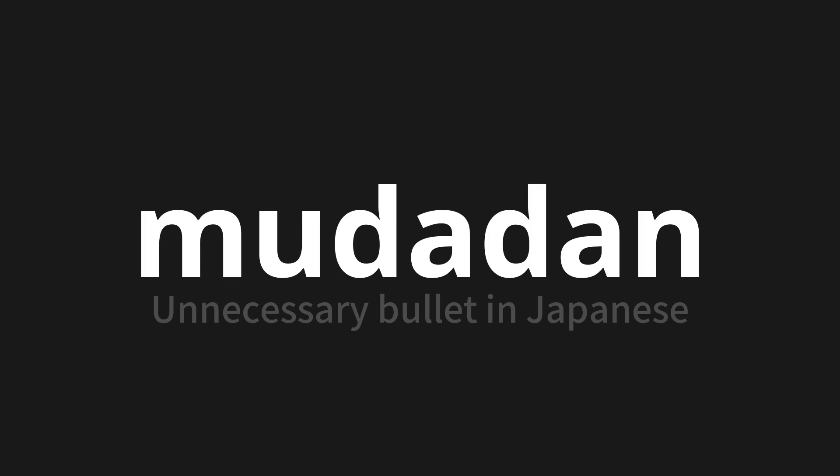Let's say it all together. Mudadan. Mudadan.